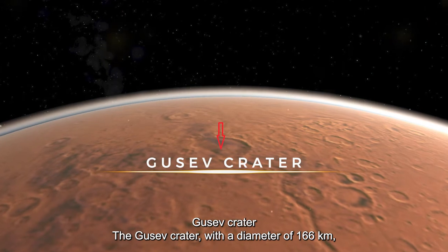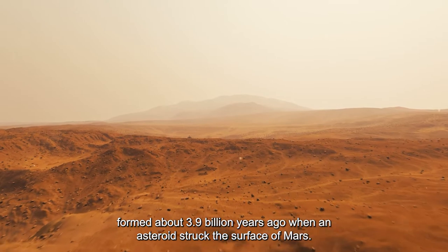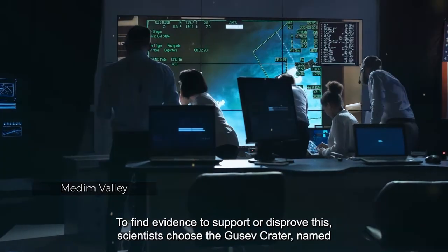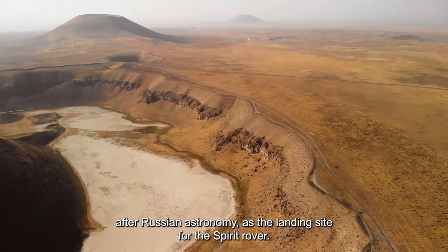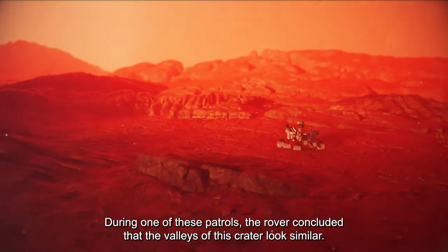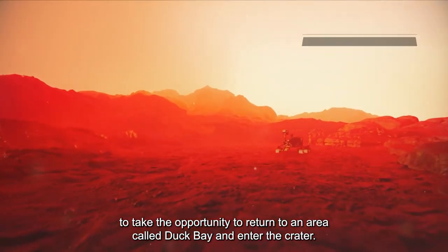The Gusev Crater, with a diameter of 166 kilometers, formed about 3.9 billion years ago when an asteroid struck Mars. Scientists think liquid water flowed into the crater from a groove called the Medim Valley, creating a lake in ancient times. To find evidence to support or disprove this, scientists chose the Gusev Crater as the landing site for the Spirit rover. During patrols, the rover found that the valleys of the crater looked similar, but no suitable way was found to enter certain areas, so scientists decided to return to Duck Bay and enter the crater from there.